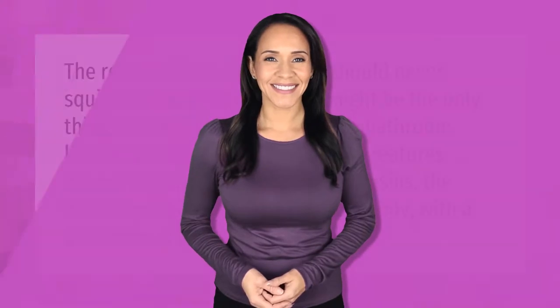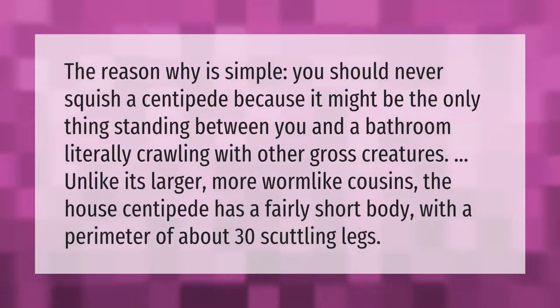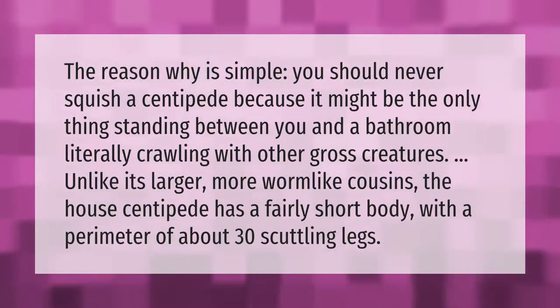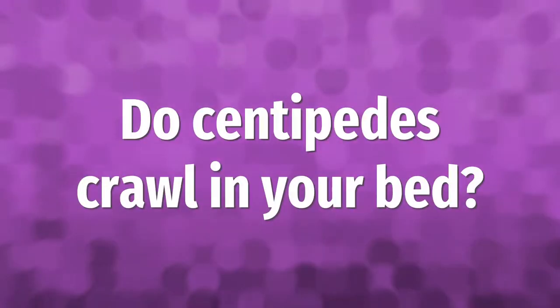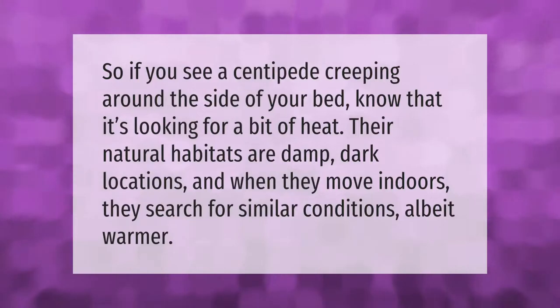You should never squish a centipede, because it might be the only thing standing between you and a bathroom literally crawling with other gross creatures. Unlike its larger, more worm-like cousins, the house centipede has a fairly short body with a perimeter of about 30 scuttling legs. If you see a centipede creeping around, know that it's looking for heat — their natural habitats are damp, dark locations, and when they move indoors they search for similar but warmer conditions.